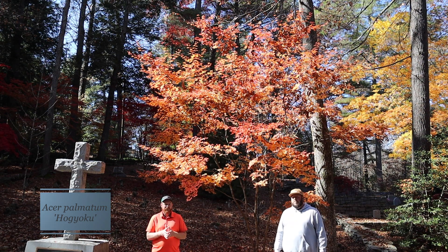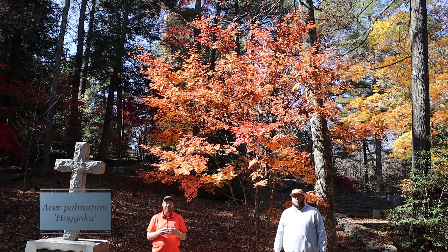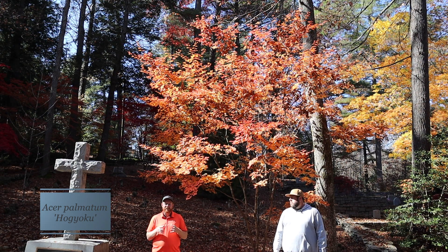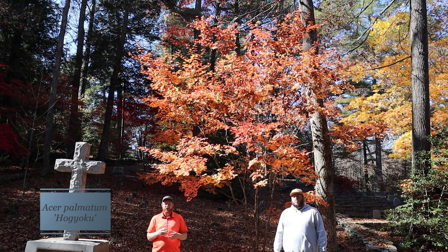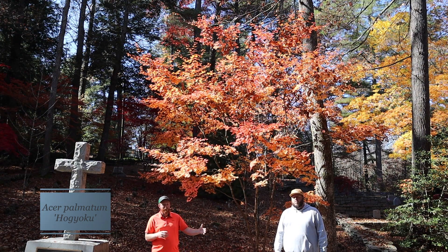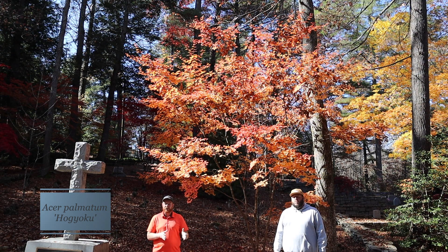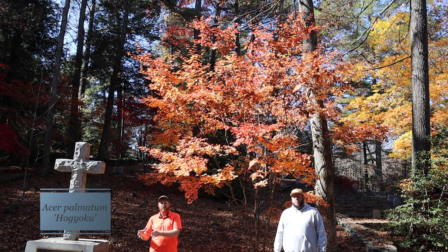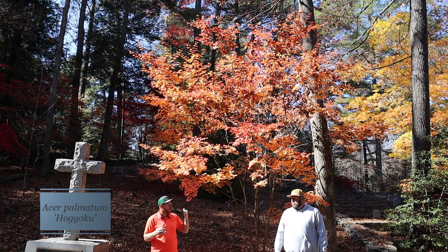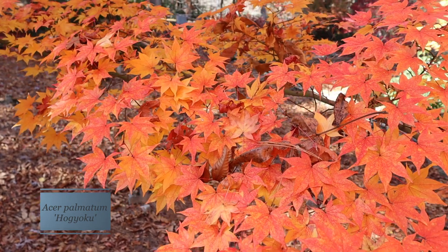Hogyoku is a tree that's sought out by maple collectors constantly. When we list it, it sells out really quickly on MrMaple.com. It's probably one of the main reasons it's listed by J.D. Bear Trees as being part of his trifecta. Matt mentioned Osakazuki, which he pairs it with, but he often pairs Hogyoku and Osakazuki with one called Ichijoji, which often goes a very similar color to Hogyoku rather than the pure yellow that Bear Trees experienced in his garden.